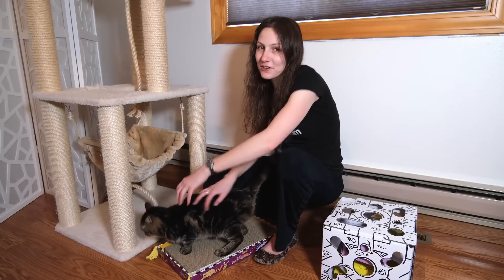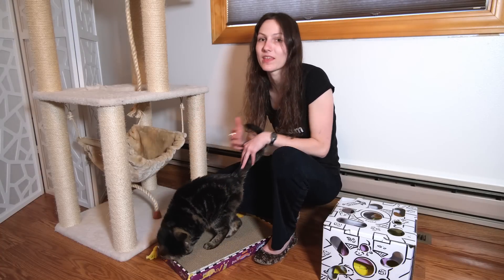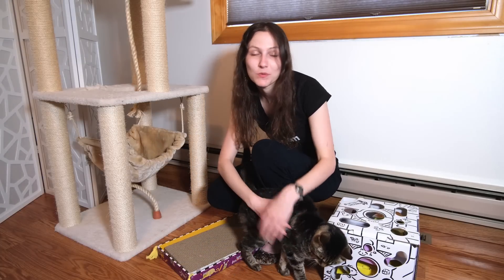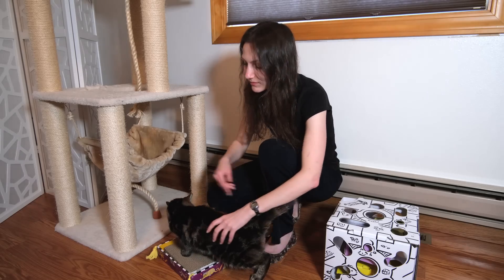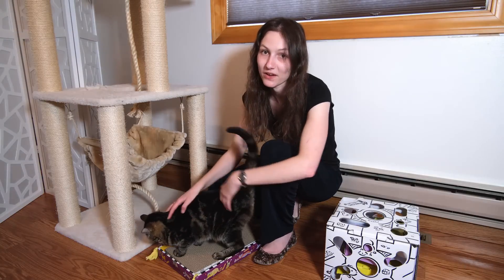Instead of leaving your cat to their own devices in an unentertaining environment, you want to fill it with things to climb, to scratch, to hunt. Offer plenty of opportunities for enriching activities and things that keep your cat's mind and body engaged.